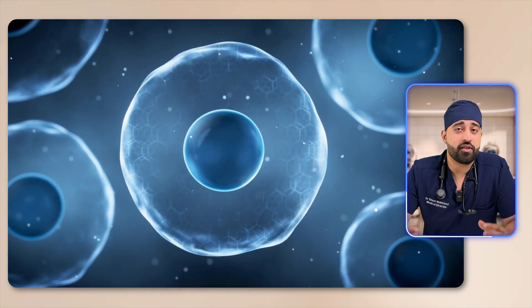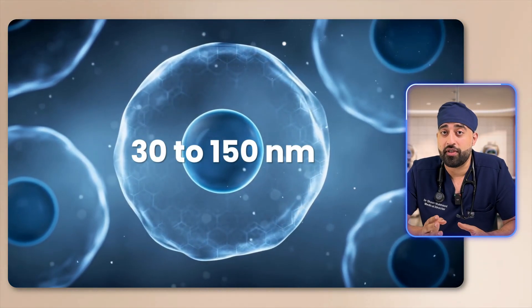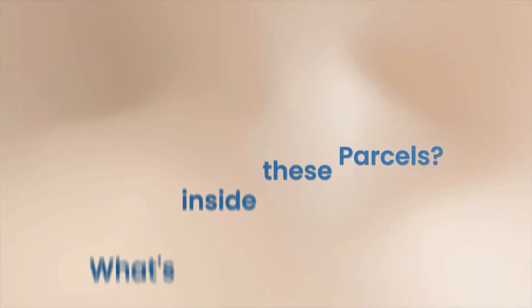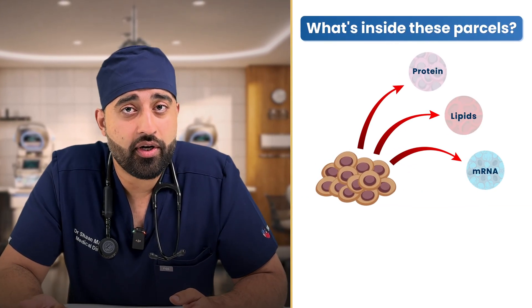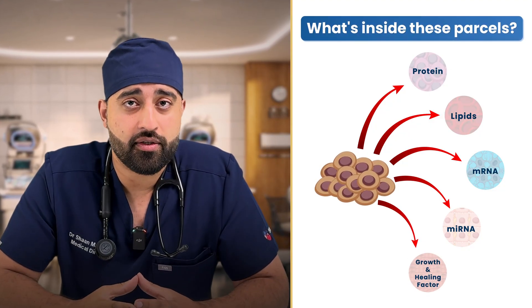Scientifically, exosomes are classified as extracellular vesicles, measuring between 30 to 150 nanometers — really tiny things within your body. Inside these parcels there is a rich cargo of proteins, lipids, messenger RNA, micro RNA, and a huge amount of growth factors and healing factors. An easy way to think of it: these are instructions that allow cells to talk to each other and tell them what to do.